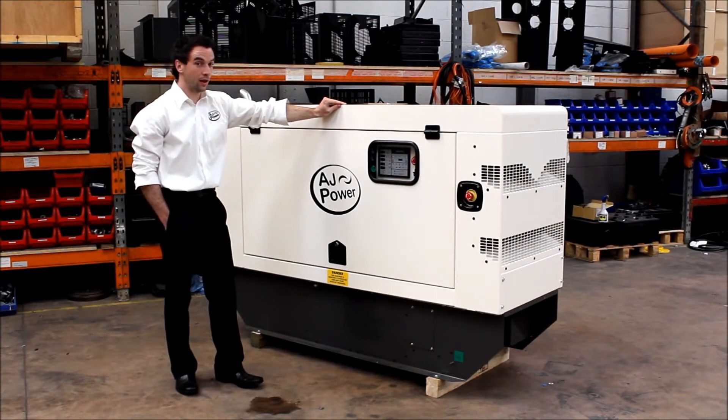A well-designed enclosure, heavy duty air cleaner, and a 100 litre corrosion resistant fuel tank for up to 24 hours of operation.